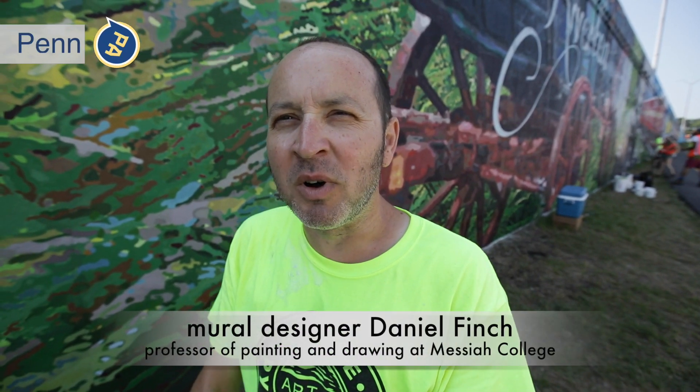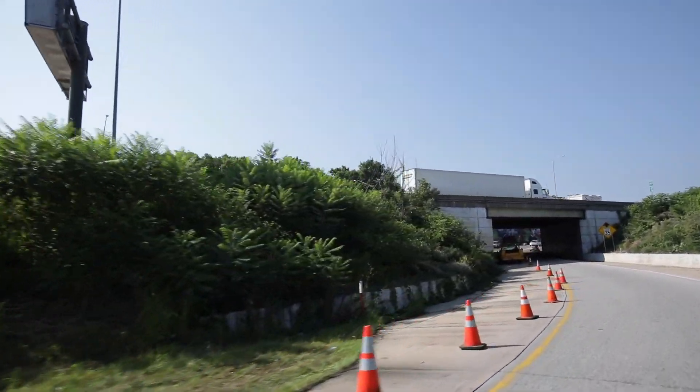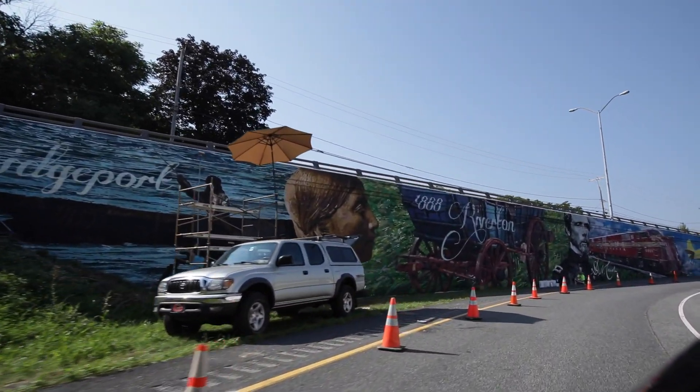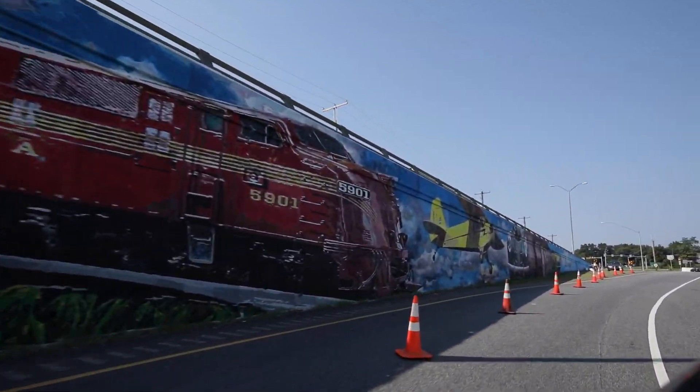So it's here. After 16 months of preparation and labor, the Lemoyne Passage mural is almost completed. We're just now sealing it up as we speak, but all of the unique 265 panels are installed. Everything has sealed beautifully. The adhesion is great.